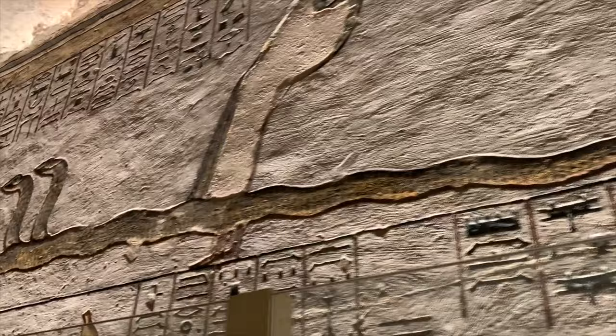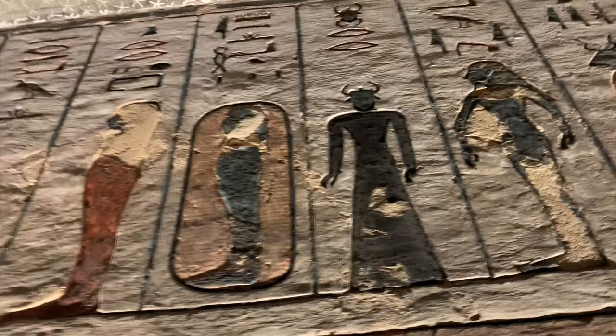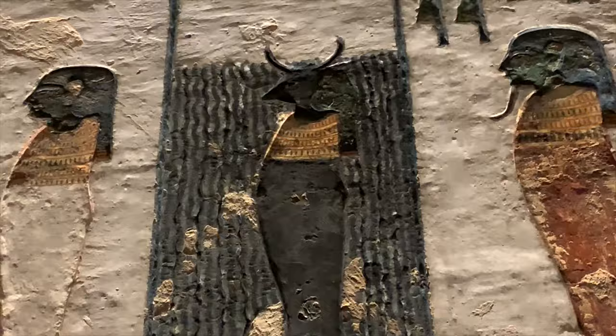After you make it through the 12 gates of the afterlife, you're greeted by Osiris, the god of the afterlife who defeated evil Seth. He looks like an alien — he's got green skin and a blue head, like a Star Wars character. And then look at this figure right here with the horns. Scary.